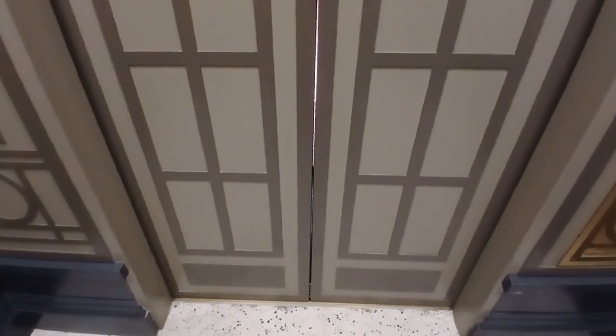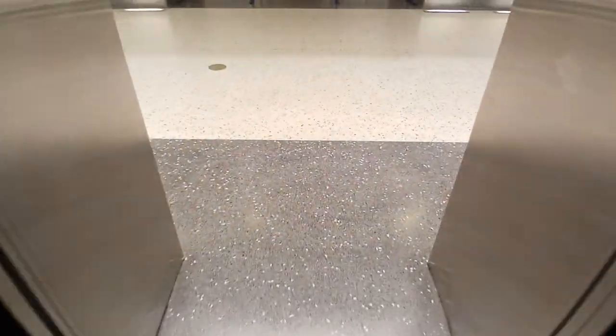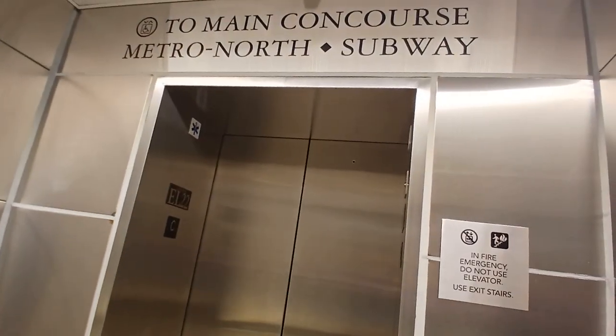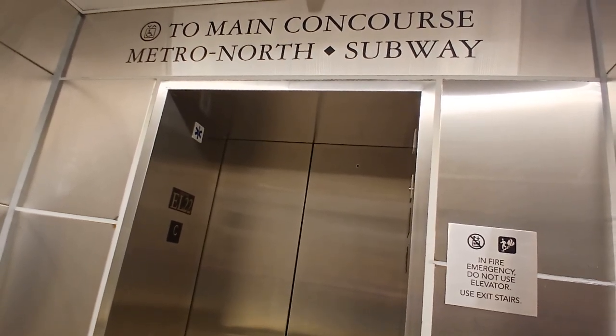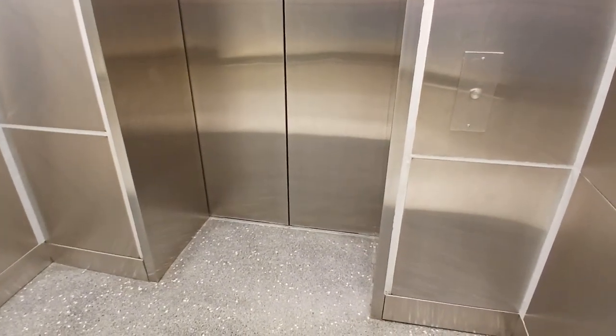To be honest, I think my favorite Metro-North P32 ACDMs are 201, because that's the first one, and 208 because it's in the Beach Ball Older Heritage Livery — the one that's a Metro-North commuter railroad livery.